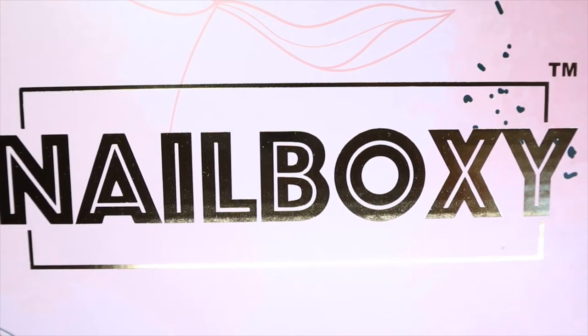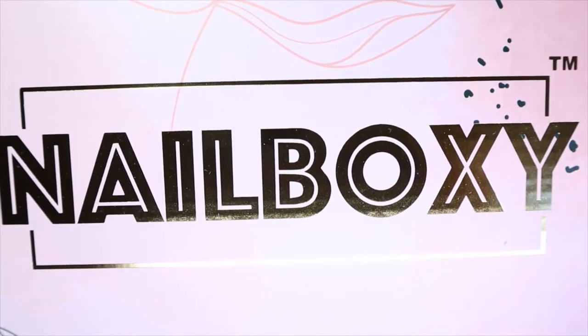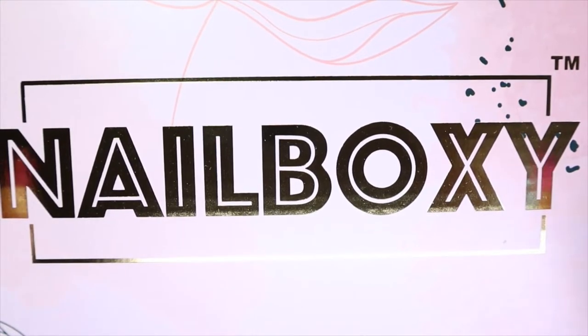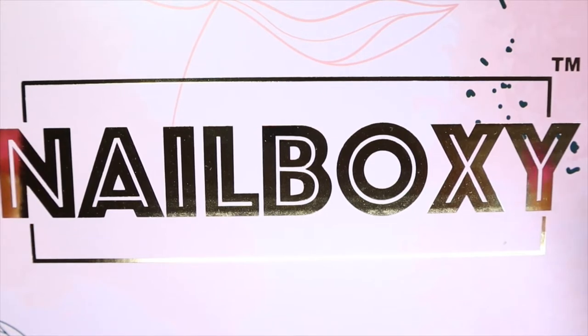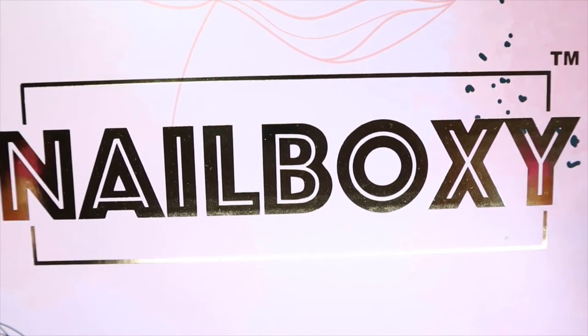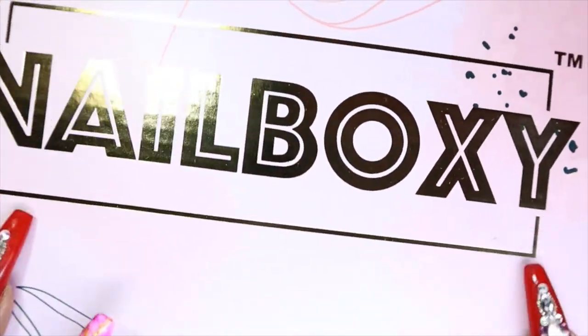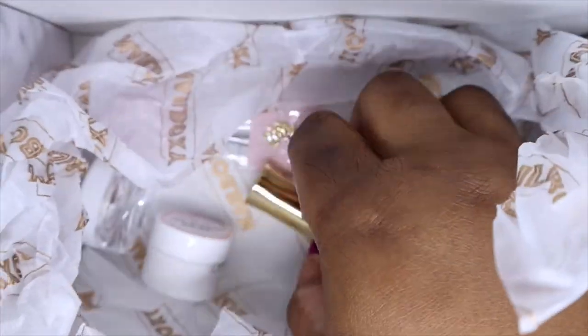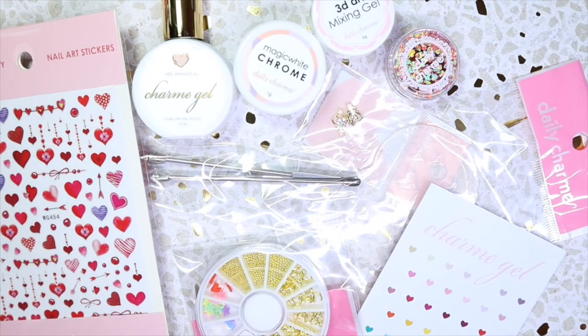Alright guys, so I'm back with the February Nail Boxy monthly box subscription. I shared January's box which I will have linked in the cards and the description down below. I know it's officially March - this arrived a bit late but I still wanted to share it with you. So let's take a look. Here's what the box contained. This month the theme was love and we got 10 products plus a coupon code, which is really nice.